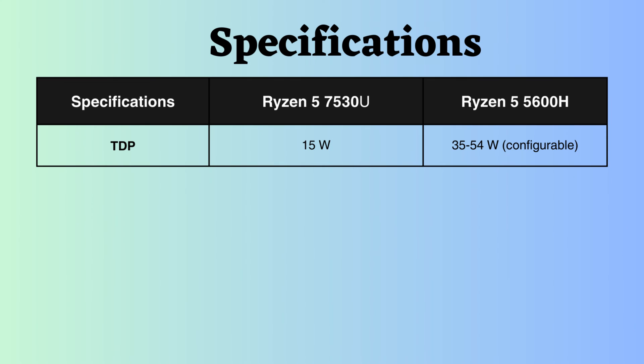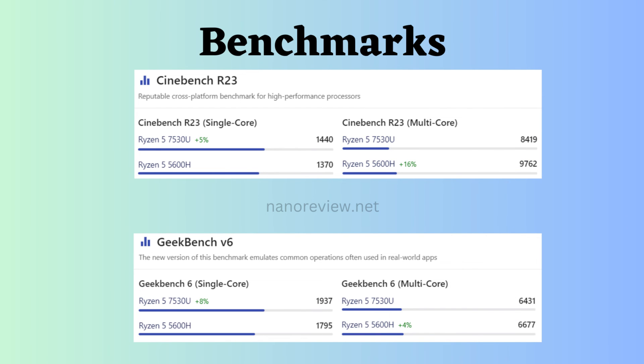The Ryzen 5 7530U has a fixed TDP of 15 watts, whereas the Ryzen 5 5600H has a configurable TDP ranging from 35 to 54 watts. This means the Ryzen 5 7530U can be configured to operate at lower power consumption, but also offers flexibility to run at higher power for improved performance. Looking at Cinebench R23 and Geekbench V6 for single-core, the Ryzen 5 7530U seems to be better, but for multi-core, the Ryzen 5600H seems to be better.